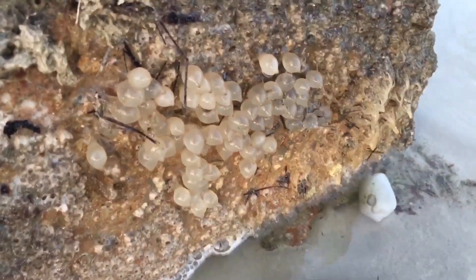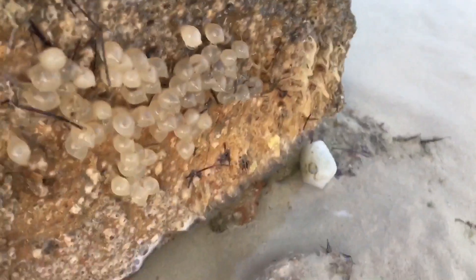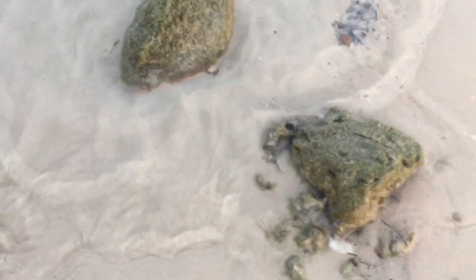There are crab eggs right here — a lot of them! Let's put them back so we can let them go. Don't let them fall. That's our second find of the day — keep looking.